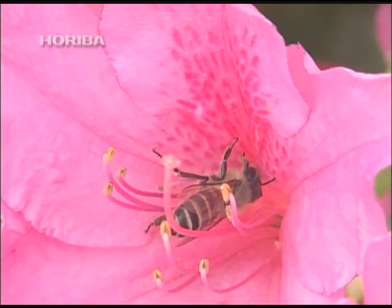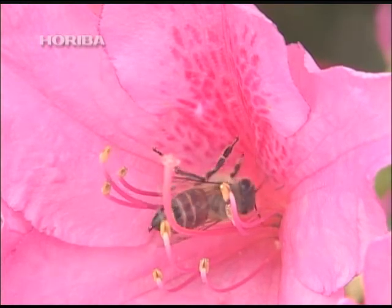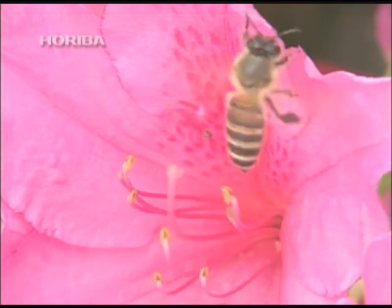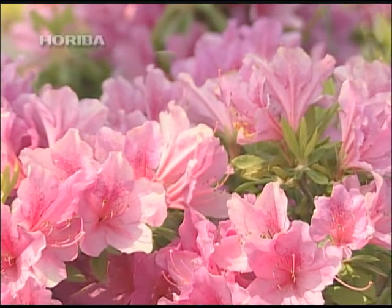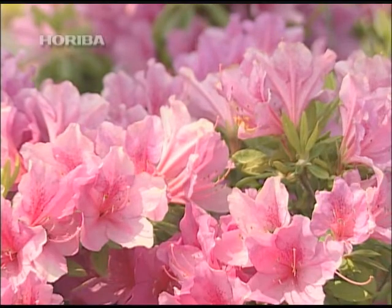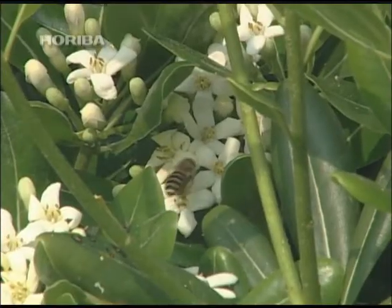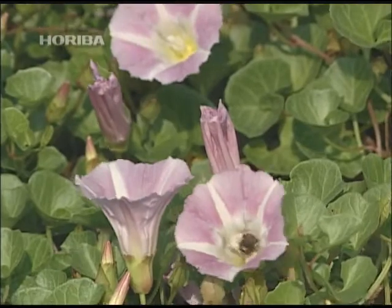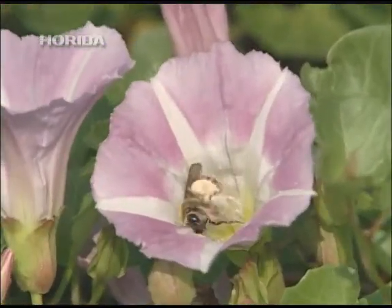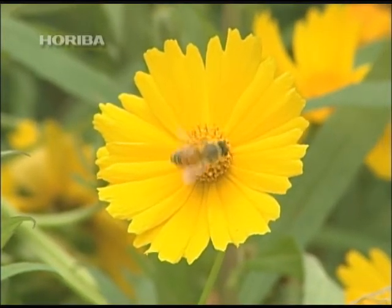How is it that honeybees, who possess a phenomenal sense of sight and smell, make observations and learn from the world around them? Humans do not have such refined sensors with which to measure the natural world. However, humankind possesses the power of analysis, one that goes beyond our natural limitations. The protection of this diverse and beautiful earth through the analysis of nature is a mission that has been entrusted to humankind.